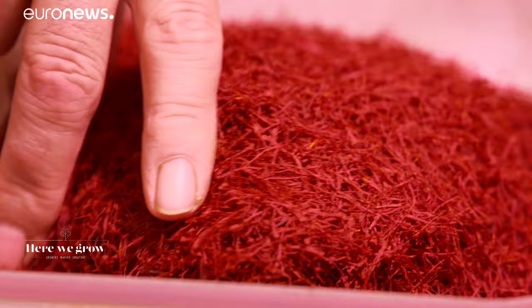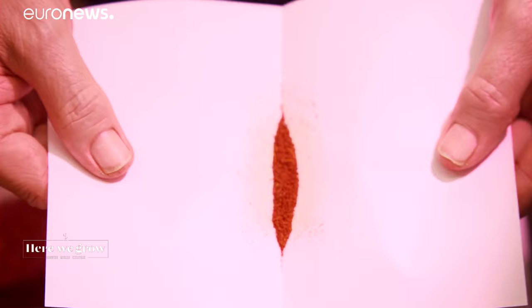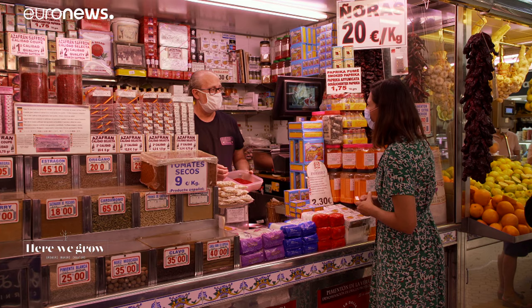Spain produces many spices, but none are more iconic than saffron. Spain is the world's largest producer of this fragrant and colourful spice, used in many dishes like paella. Spanish saffron is considered the best in the world and is grown mainly in the area of La Mancha. There's no Spanish dish that doesn't have it.